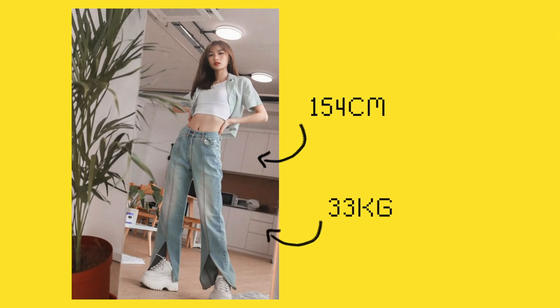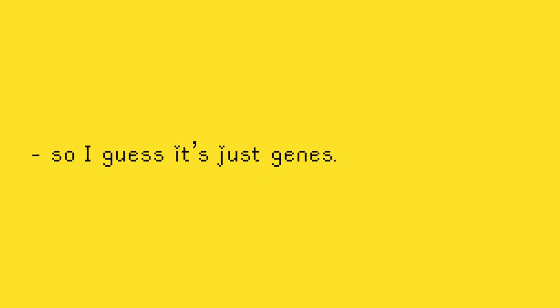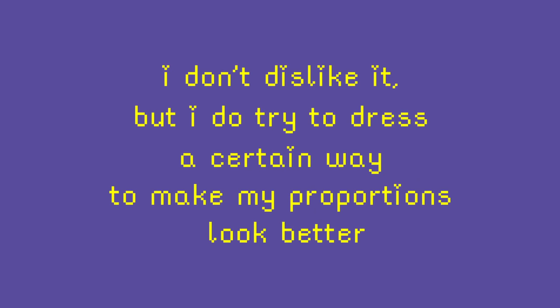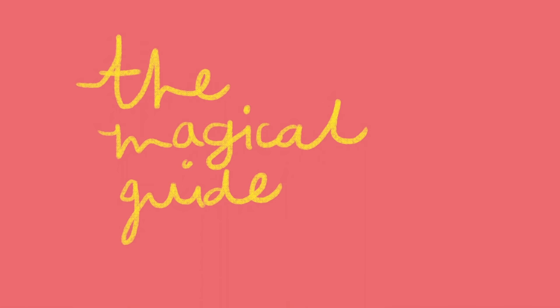I'm 33kg. I don't stuff myself — my family is generally really petite and tiny, so I guess it's just genes. I don't dislike it, but I do try to dress a certain way to make my proportions look better and help me look a little taller than I really am. So here are some ways on how I usually dress — I call them the magical guide to making me taller.